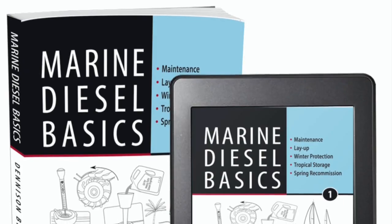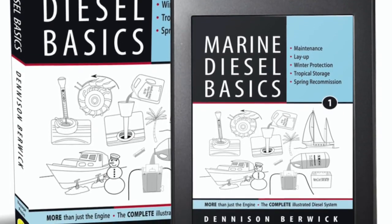Hi, Denison here, creator of Marine Diesel Basics, the first visual guide to marine diesel systems.